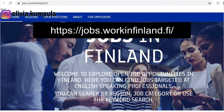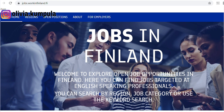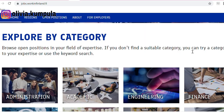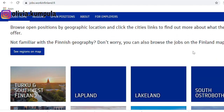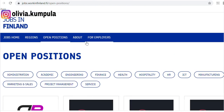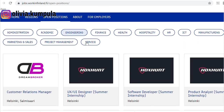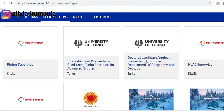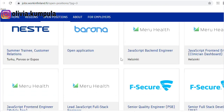The new website is called 'Jobs in Finland.' When you come to the website, everything is in English, which is good — it says 'Welcome, explore open job opportunities in Finland.' Most of the jobs are targeted at English-speaking professionals, so if you're already skilled in a particular field or career, you can continue on this website by looking for jobs in that category. You can filter by region and open positions — there are research assistants, web developer consultants, and lots of professional jobs.